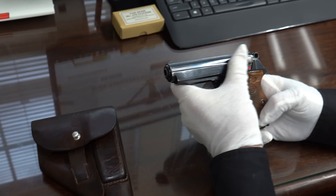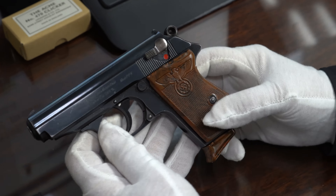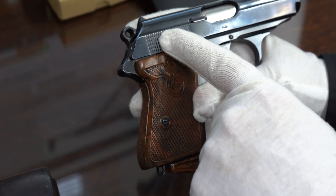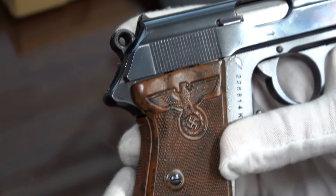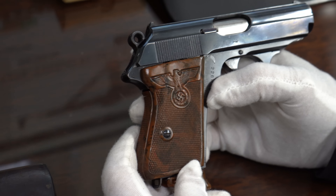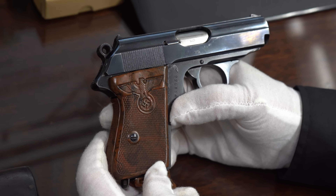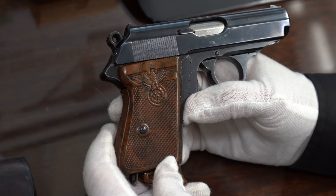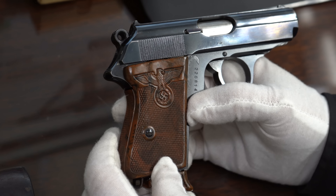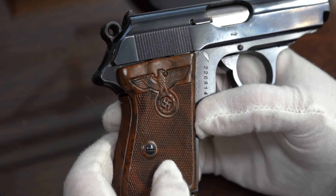We're going to start off with the party leader grip in this video. This grip was in a previous video where I had it repaired — there was a large crack right here. I got a lot of comments, all positive. I got this from Europe, and they couldn't send me the PPK. It came on a PPK that was not in great shape and cannot be imported to the United States, but I was able to buy just the grip and had it repaired.